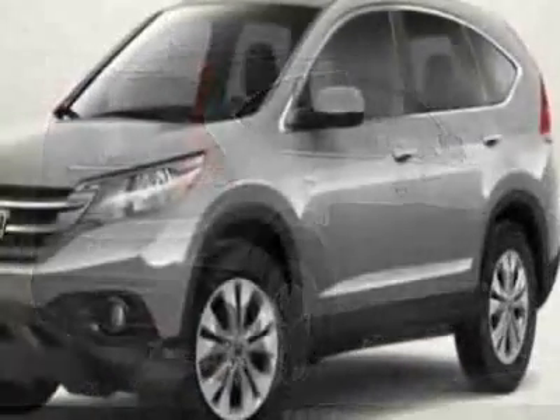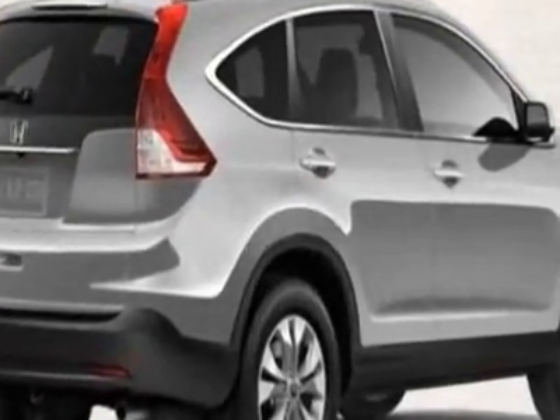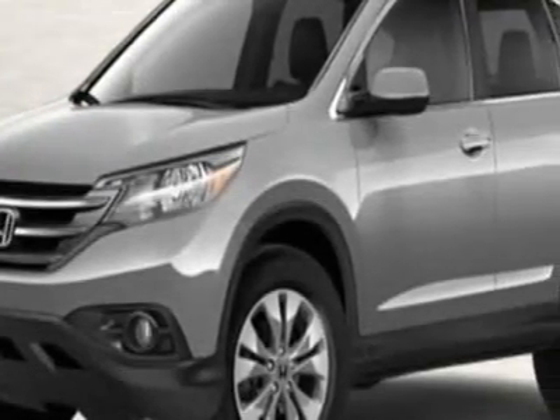This CR-V boasts a 2.4 liter engine and has a 5-speed automatic transmission. Call 888-832-0844 or email our friendly sales staff today to schedule a test drive.